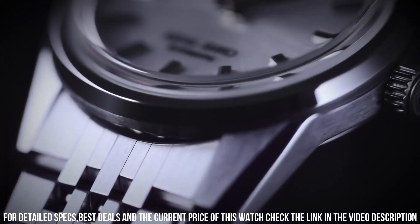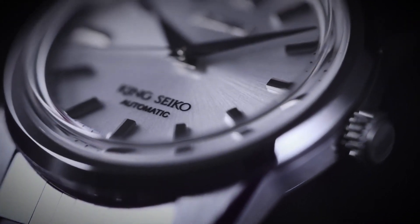Movement: Seiko caliber 6R31, in-house automatic winding.